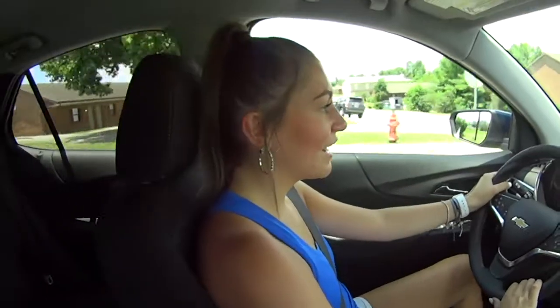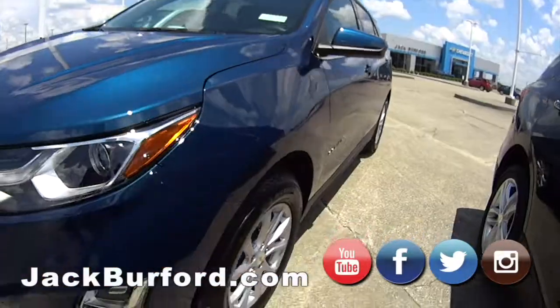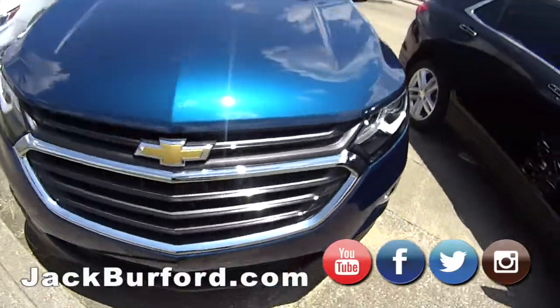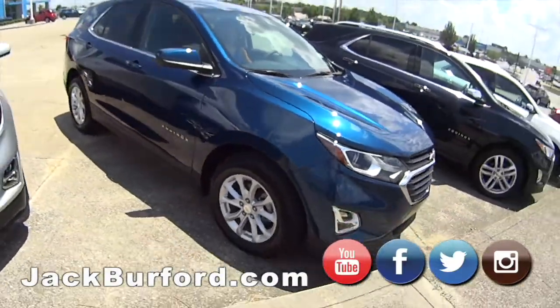Hey Mallory, what are we in? We are in the 2020 Chevy Equinox. Oh, this is nice and I love this paint color. It is beautiful — it's a beautiful Pacific blue color. It's shiny and beautiful.